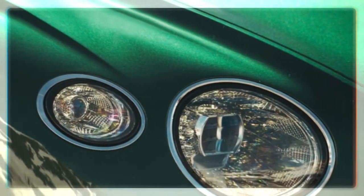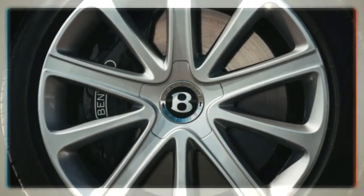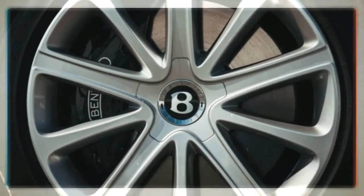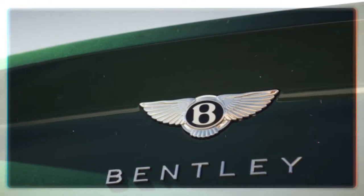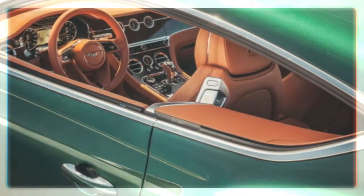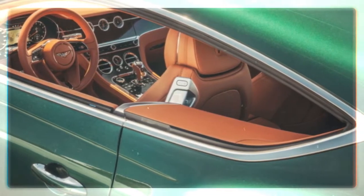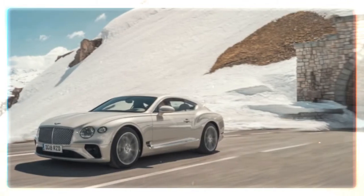The Conti also gets active torque vectoring courtesy of a multi-plate electronic center diff — a GT first. Rather than a fixed torque ratio, it can now send full power to the rear rubber. That also means a launch control which sends the car to 60 miles per hour in 3.6 seconds. Top speed is 207 miles per hour.